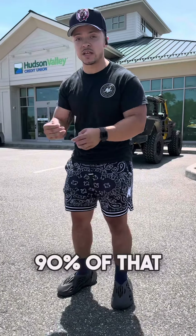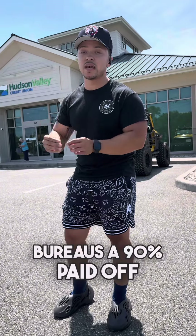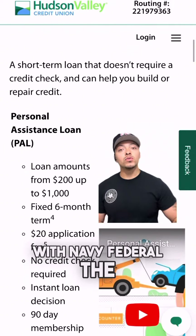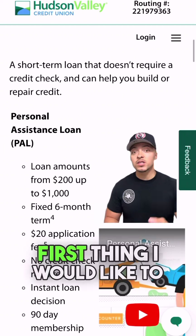The reason you pay off 90% is because, just like with Navy Federal, it's going to get reported to the credit bureaus as a 90% paid-off personal loan. Unlike the pledge loan with Navy Federal, the PAL loan with HVCU is not a secured loan, so there are some key differences.